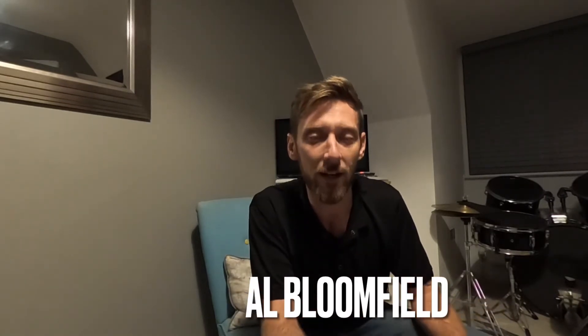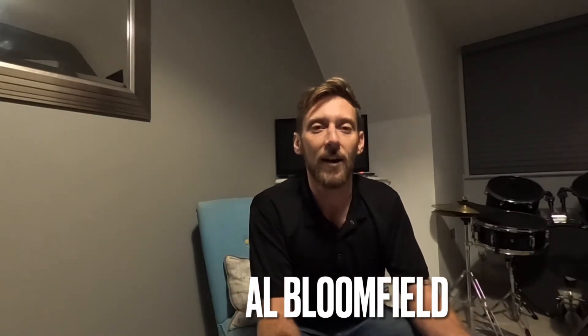Hi everyone, Al from AR Smart Systems. In this video I want to very quickly go through the differences that we now have in camera technology when recording at night.